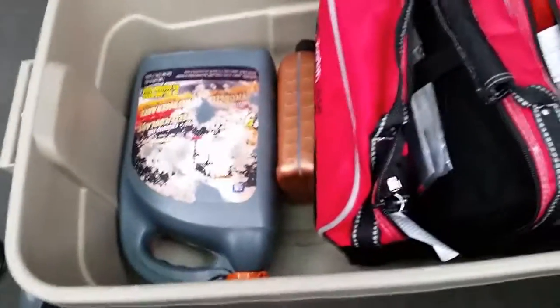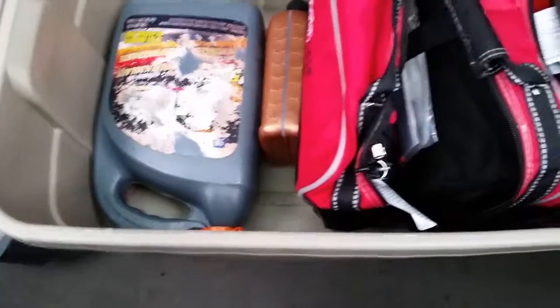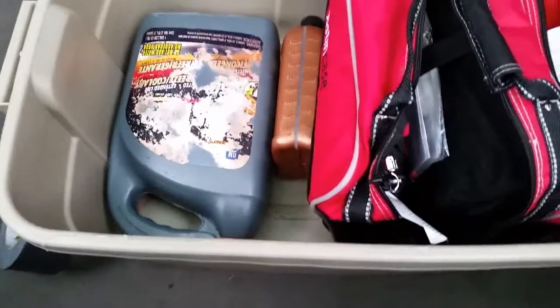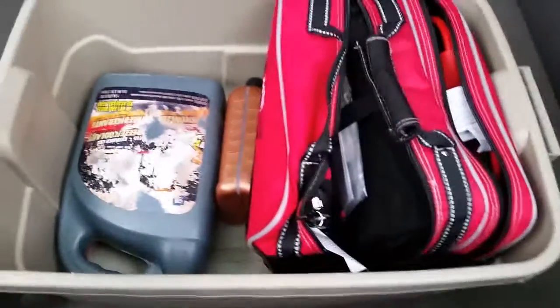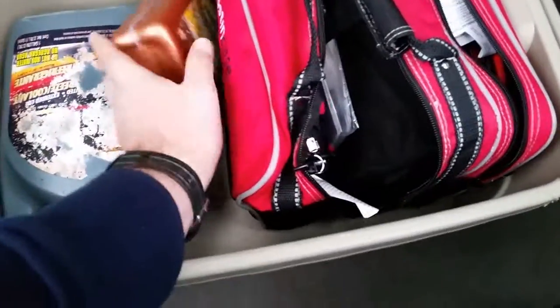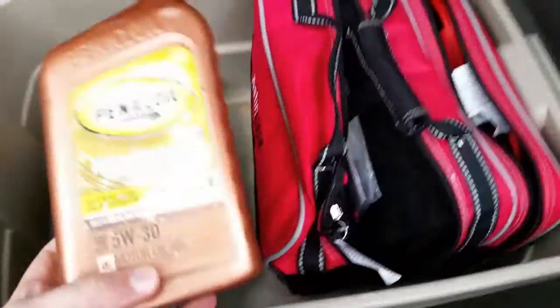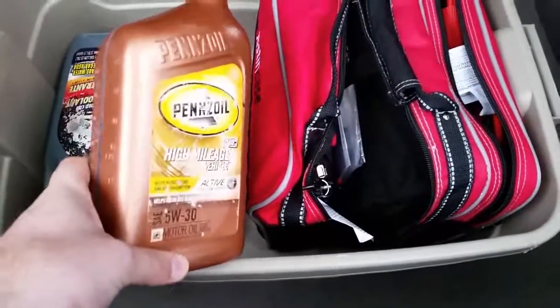I also keep a jug of antifreeze. The antifreeze bottle actually leaked a little bit, so that was fun to deal with — I had to clean out the whole container, and it kind of ruined the label. And here is a quart of oil, 5W30.